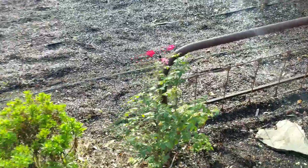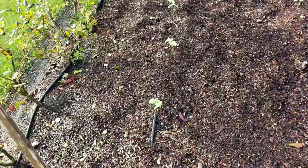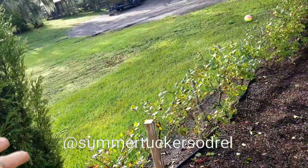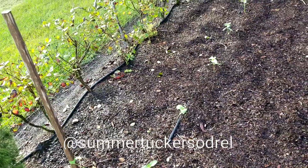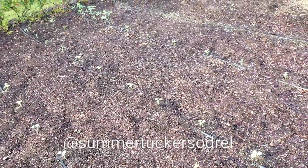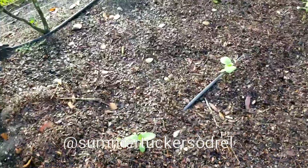My daughter and I planted them along there. If you want to see more pictures or quick videos, I do a lot of daily posts of what our family is doing in the garden, planting seeds, feeding our animals — we have chickens, pigs, and cows, and an orchard with lots of different fruit trees. If you want to follow me on Instagram, I'm usually uploading stories daily. You can follow me at summer_tuckersawdrell on Instagram — I'll put the link in the description below.